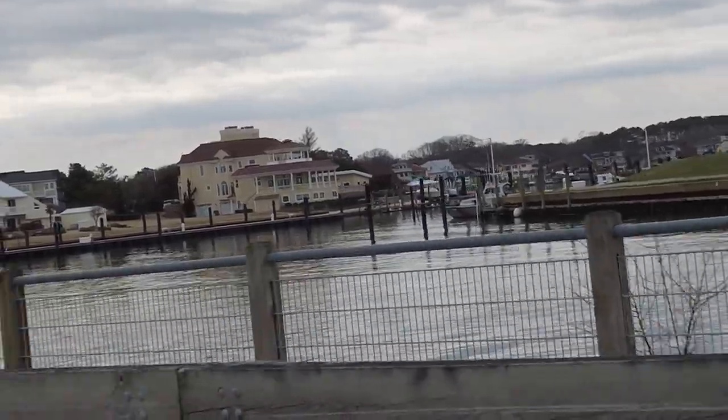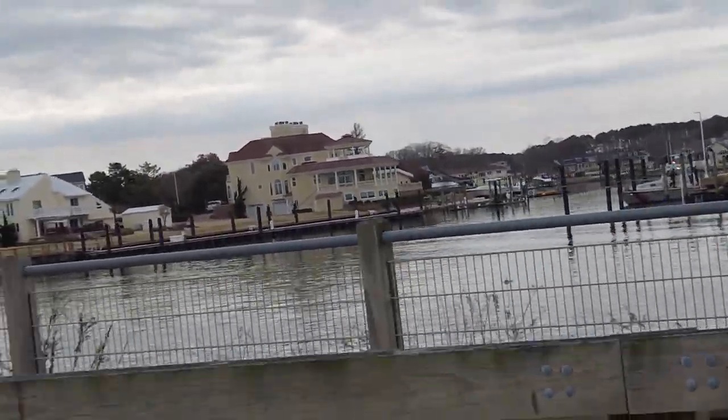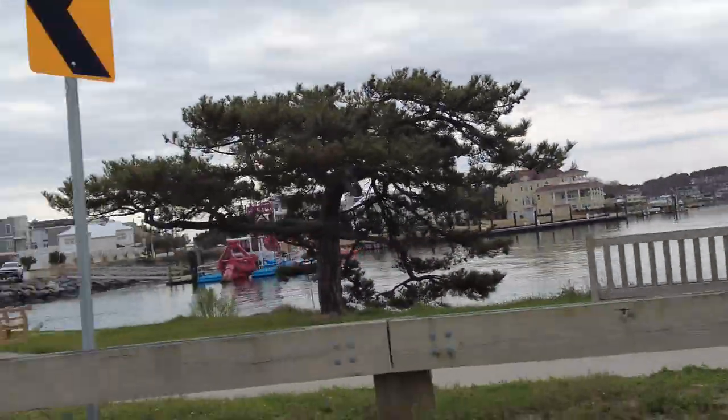So we are down in Virginia Beach at the oceanfront today, just getting a little bit of footage so that you guys can see what all Virginia Beach has to offer if you haven't been here.